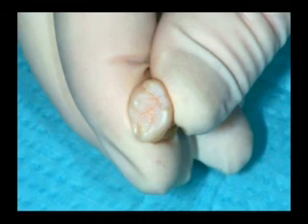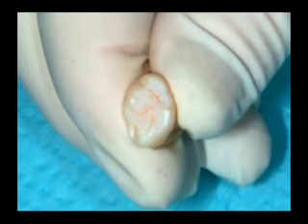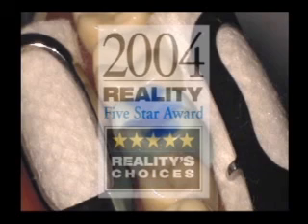An extracted tooth is shown here so you may see a properly etched surface. Note the chalky frosted white appearance. Ultra-etch is the recipient of a 5-star rating from Reality and is recognized as the industry's top etch product.